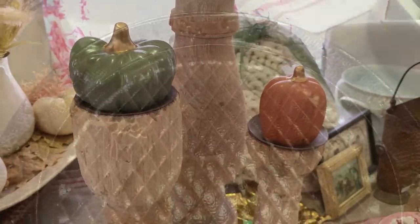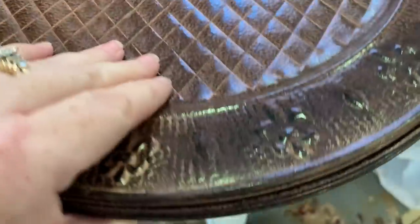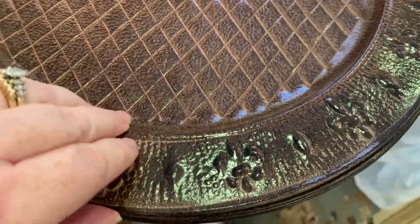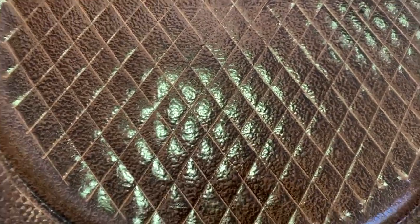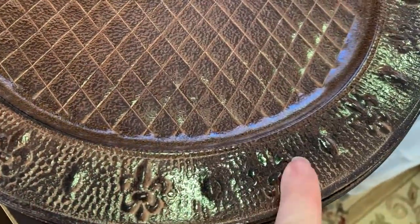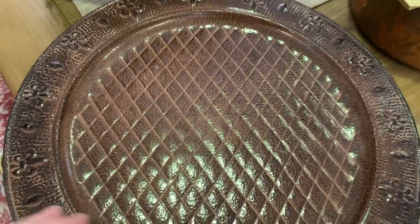I was really excited to find a set of six metal charger plates at the thrift store. They're metal — not plastic — and have a beautiful fleur-de-lis and diamond-shaped design. I paid $1.99 each, which I felt was worth it for metal chargers. They have a coppery color with a darker patina and an aged look. I'm going to use these for fall and for our Thanksgiving dinner.